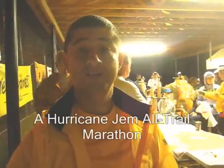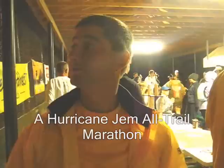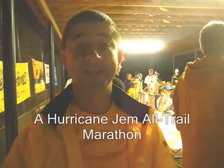Right now we're at the starting line of the Hurricane Jim All-Trail Marathon, just getting ready for the start. It's a pretty rainy morning, so it should be an interesting event. We're giving instructions right behind me and we should be starting here in a couple of minutes.